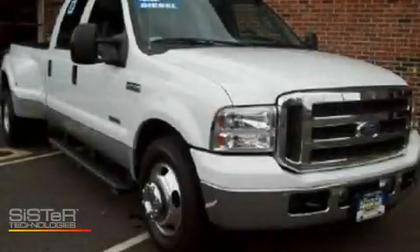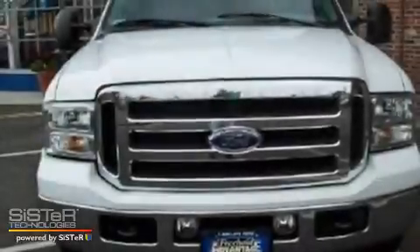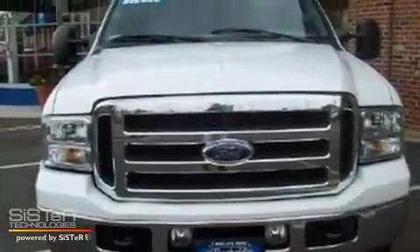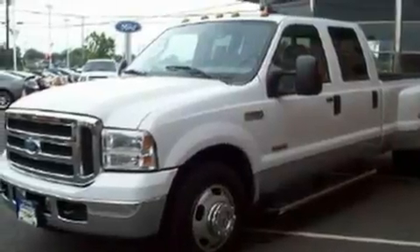This is a 2005 Ford F-350. It has what you need for work as well as what you want for play. It features a 6.0-liter 8-cylinder engine and a 5-speed automatic transmission.